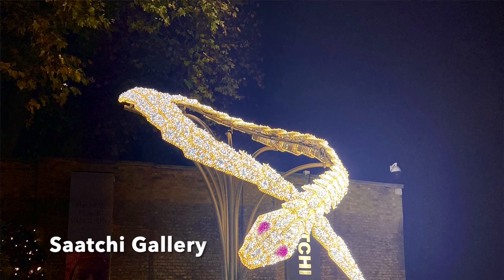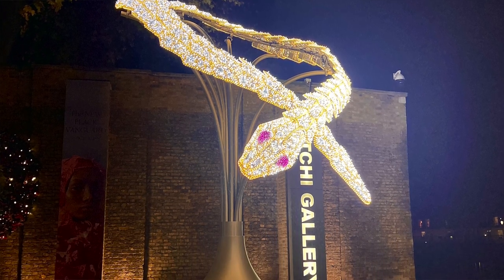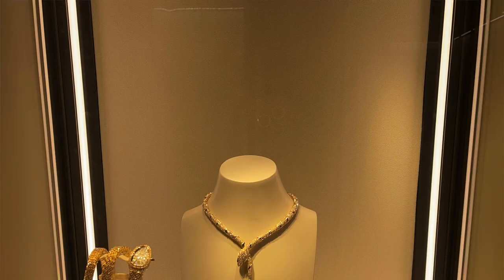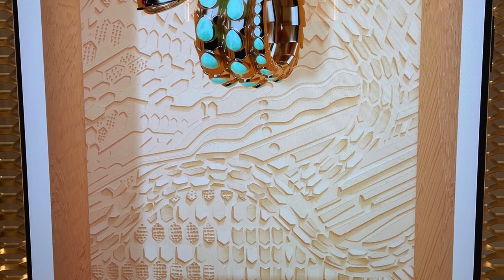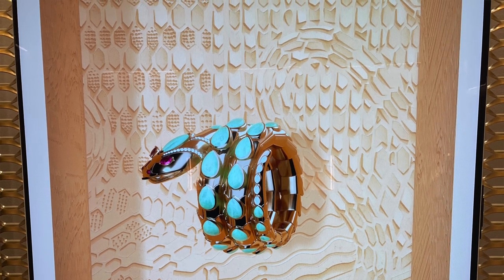So I went to check out the Bulgari Serpenti Metamorphosis at the Saatchi Gallery in Chelsea. This was a really outstanding exhibition — only on for one month between November and December — in celebration of the 75th anniversary of the Serpenti. It's also been a traveling exhibition in a few different places. You came into the Saatchi Gallery and first got to have an immersion of the Bulgari brand, seeing tons of historic, gorgeous vintage pieces. You get a mix of history, some of the vintage Serpenti pieces, and some of the famous people who have worn them.